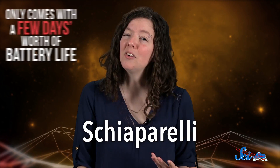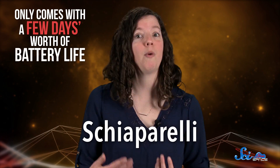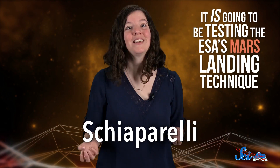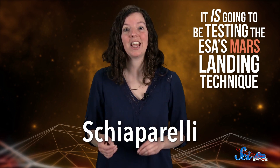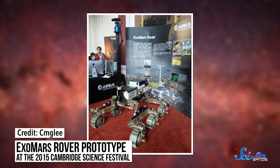ExoMars 2016 also includes a small test lander known as Schiaparelli. The lander only comes with a few days' worth of battery life, so it isn't going to be doing much investigating on the red planet itself. But it is going to be testing the ESA's Mars landing technique, which will help when the ExoMars 2018 mission arrives with a much more advanced lander and a rover.